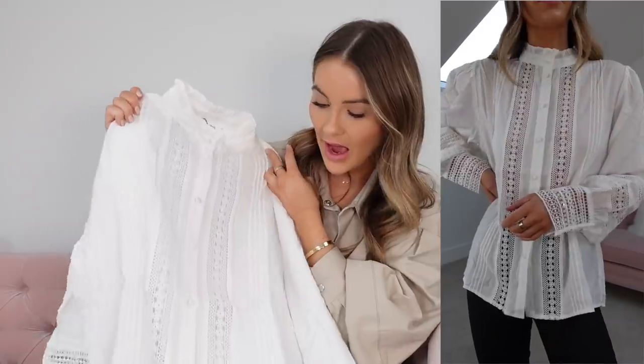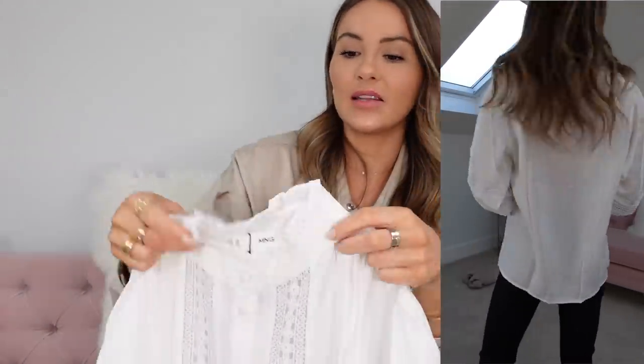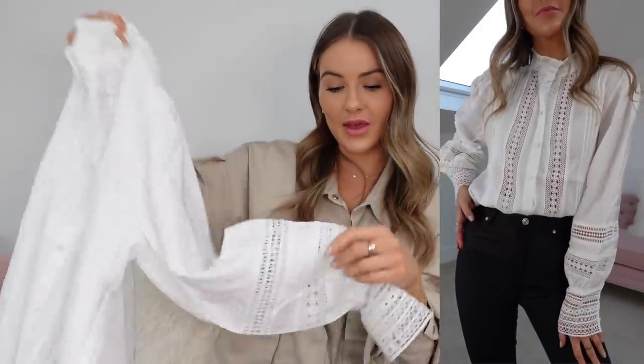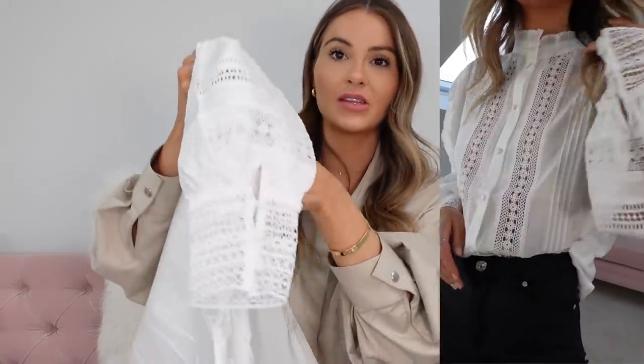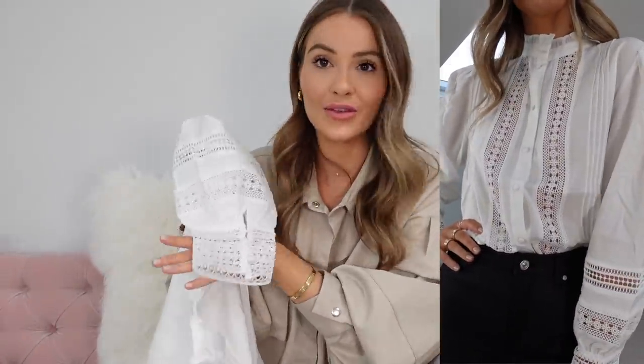So it's this little lace detail blouse — I just thought it was super cute. It has this lace detailing down the front, a little bit of a high neck — just a crew neck with a little bit of frill, which I really like. I think it's a really flattering neck. It does have these kind of wide sleeves as well. The lace detail follows down the sleeve, but look at the cuff — oh my goodness. I just couldn't leave it behind.